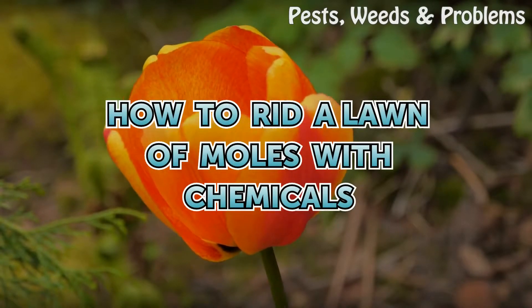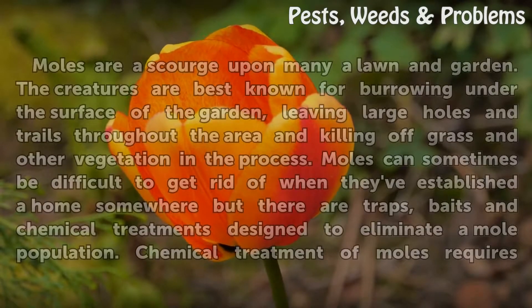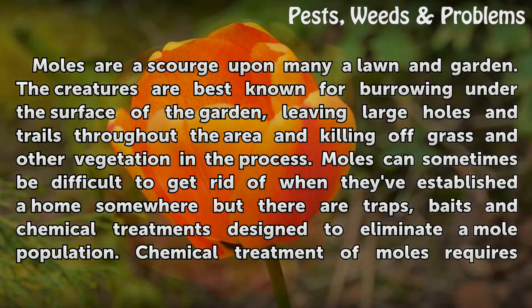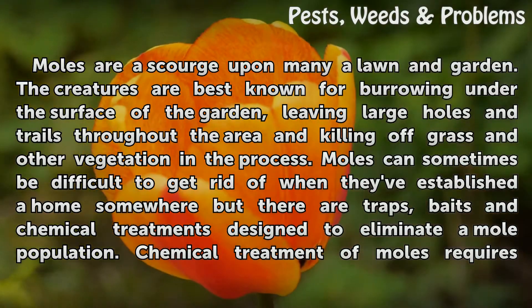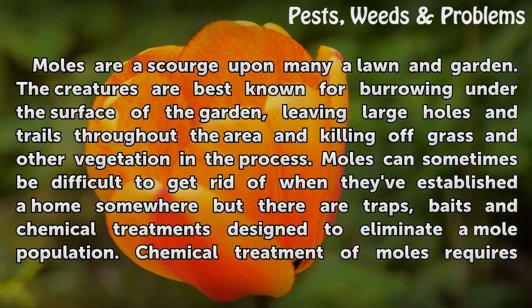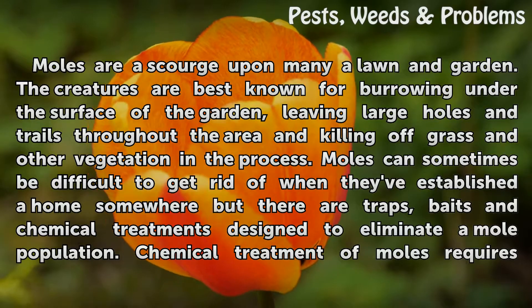How to rid a lawn of moles with chemicals. Moles are a scourge upon many a lawn and garden. The creatures are best known for burrowing under the surface of the garden, leaving large holes and trails throughout the area and killing off grass and other vegetation in the process.